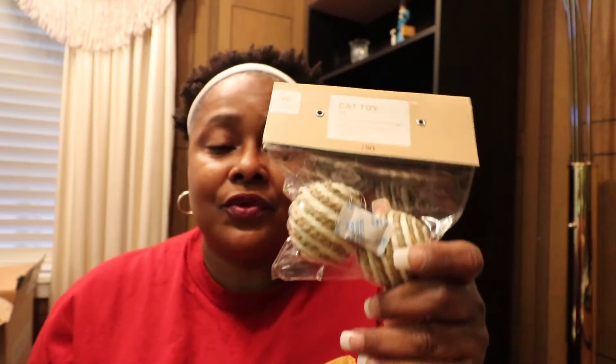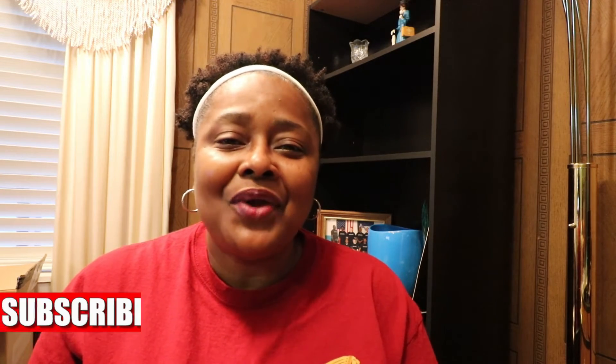That's it for this Brandless haul — I hope you enjoyed it. Stay tuned for the reviews of the products when I do a video on that. Don't forget to subscribe to my channel if you haven't already, and if you have, thank you so much. Hit that bell so you can know when I bring out a new video. Until next time, love you, bye bye!